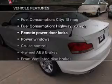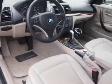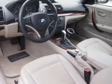Plus, enjoy these notable features that are included in this vehicle: keyless entry, power door locks, power windows, cruise control, an AM-FM stereo with a CD player, satellite radio, and power mirrors.